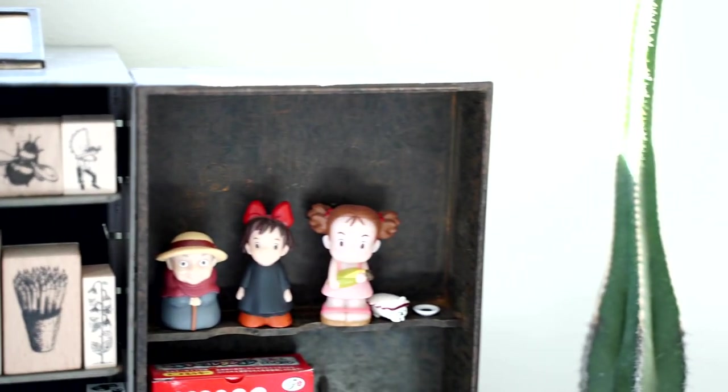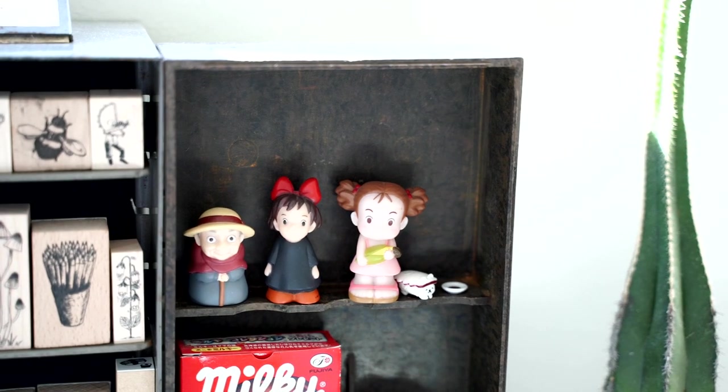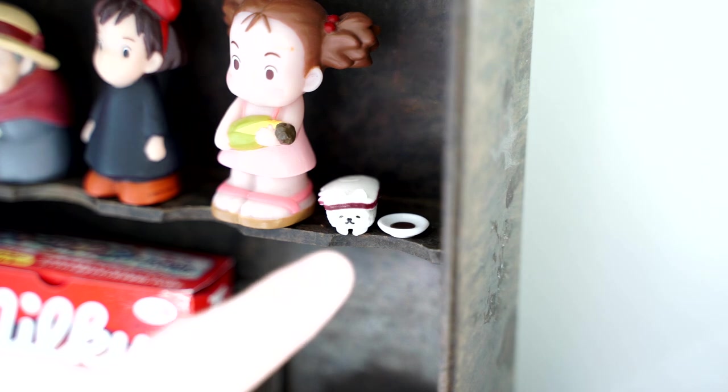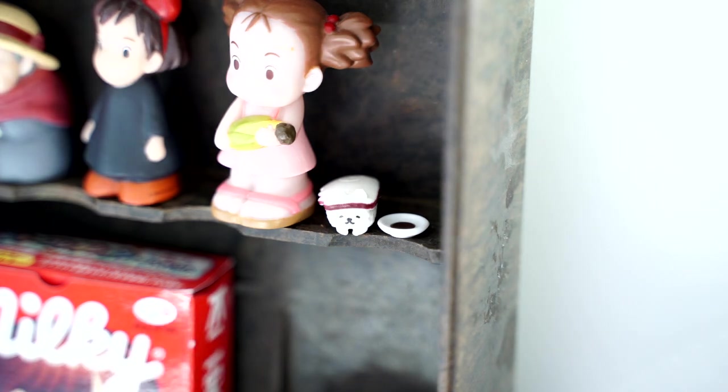The two boxes holding the stamps are from an antique store, which I'll link below. I also wanted to do a little close-up on this guy because I got him out of a Gachapon and lost him for so many years, then found him again when I was setting up my desk. It's a little cat that looks like a little sushi, with a tiny dish of soy sauce next to it — so cute and so teeny tiny.